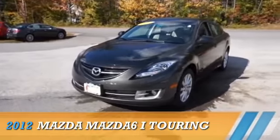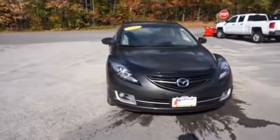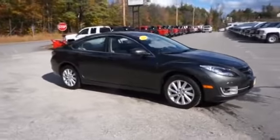Presenting the 2012 Mazda 6 ZoomZoom. Powered by front-wheel drive, a 2.5-liter four-cylinder engine and a five-speed automatic transmission.